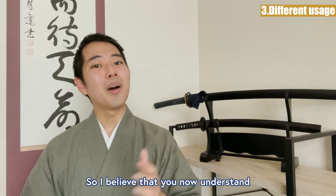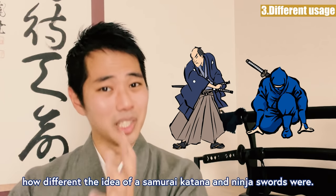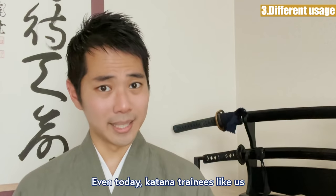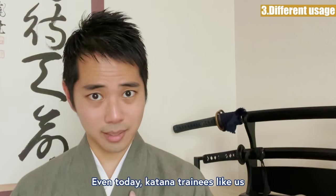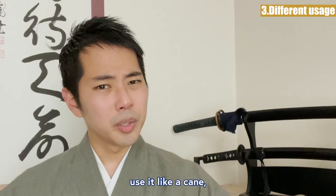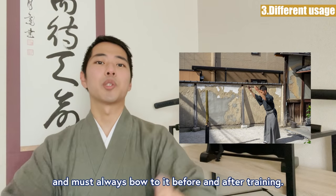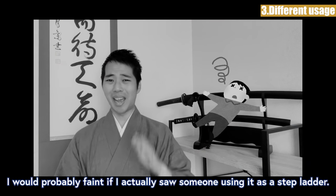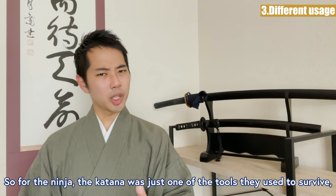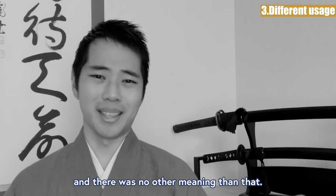So I believe you now understand how different the idea of a samurai katana and ninja swords were. The samurai katana was thought of as something sacred — even today, katana trainees like us are taught we must never step over a katana laid on the floor, use it like a cane, and must always bow to it before and after training. I would probably faint if I actually saw someone using it as a stepladder. For the ninja, the katana was just one of the tools they used to survive, and there was no other meaning than that.